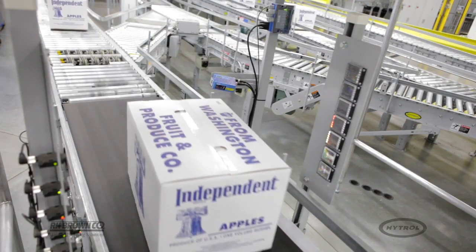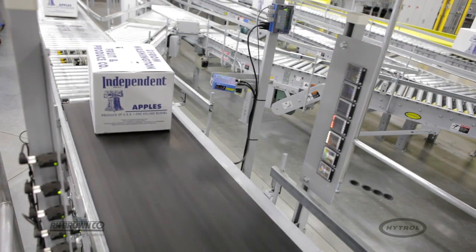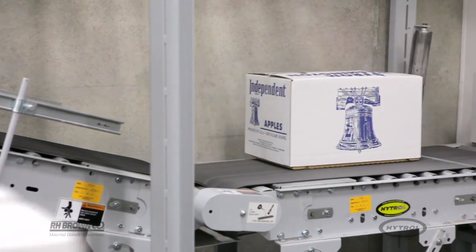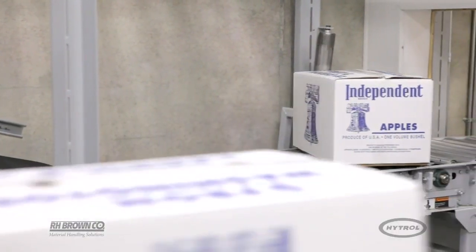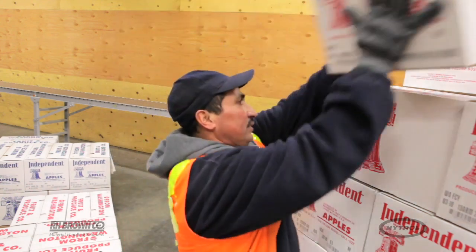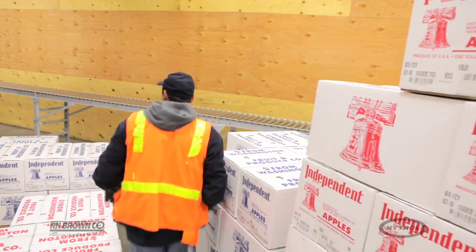The scanning process not only detects the information on the boxes but also looks for imperfections such as open flaps and other potential issues. If something like this is detected, the package is routed to the manual stacking line, where employees correct the issue and place the boxes on their appropriate pallet.